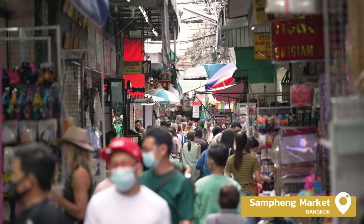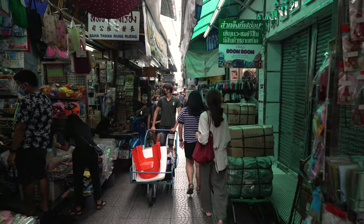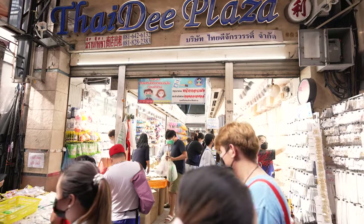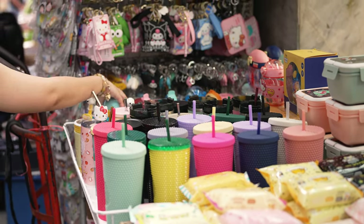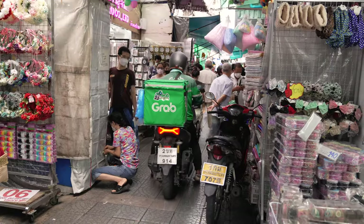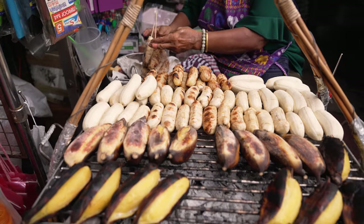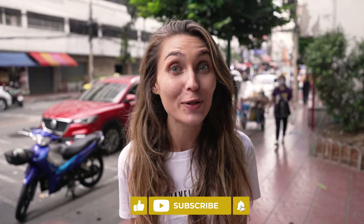We are here at Sampen Market and man, it is crazy — so many people in such a small alleyway, lots of people and cars, and there are so many stores selling anything and everything you could imagine. We love making these videos for you guys, so if you hit that subscribe button, maybe I can treat myself to a cookie.